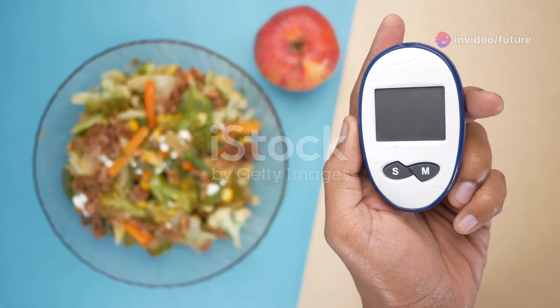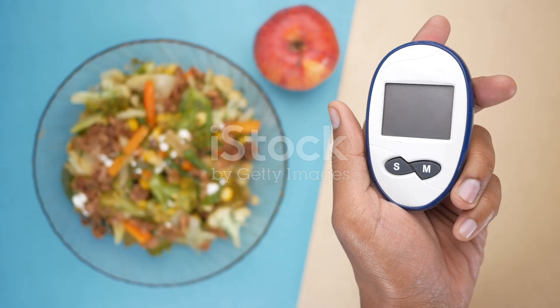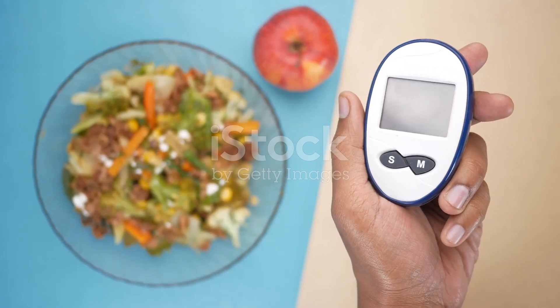Welcome to Future Health. In today's video, we're sharing essential tips to help manage and control diabetes naturally. Diabetes is a chronic condition affecting millions worldwide, but with the right lifestyle choices, you can manage it effectively and lead a healthy life.